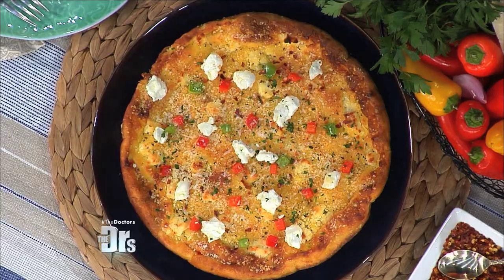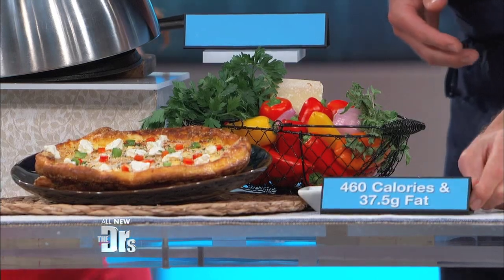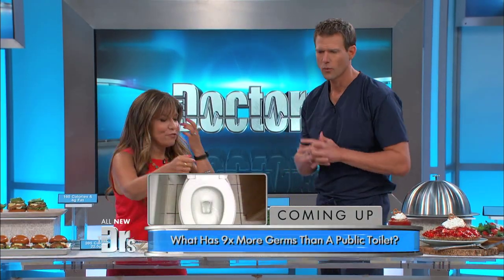Let's move on to our next decadent cooking show dish. This is a frittata made by Tiffany Thiessen on her show, Cooking with Tiffany — a red pepper goat cheese frittata. It does look good but look at the calorie counts: 460 calories and 37.5 grams of fat, and that's just for a serving — a quarter of the frittata.